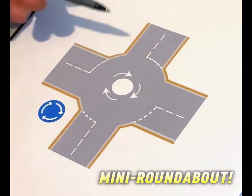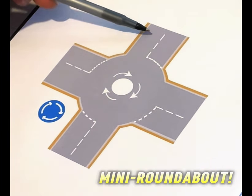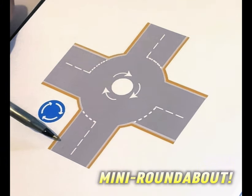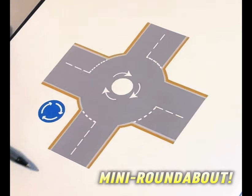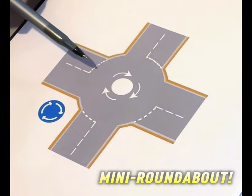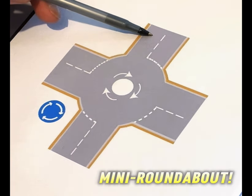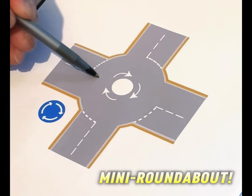To go straight, this is where the problem is for the mini one. You're coming here and you want to go second exit straight. The general rule on roundabouts is: to go straight, you don't signal on approach - you signal as you leave or as you are coming off the roundabout. This rule is for mini roundabout and normal roundabout. So you want to go straight second exit - no signal on approach. When you come to the middle, this is when you should be signaling to come off.